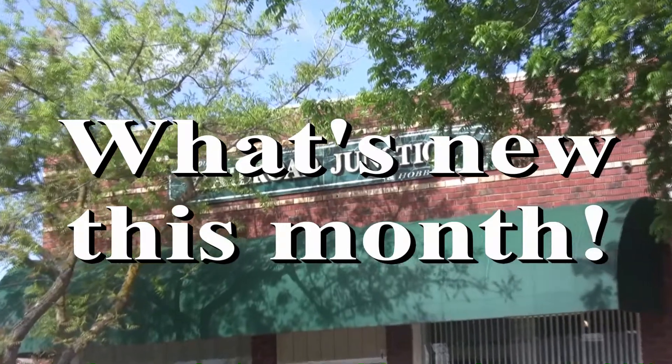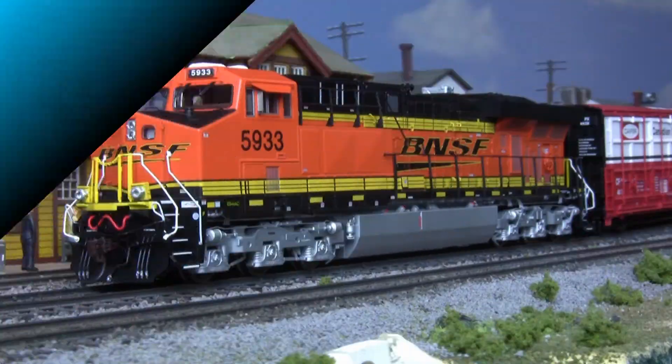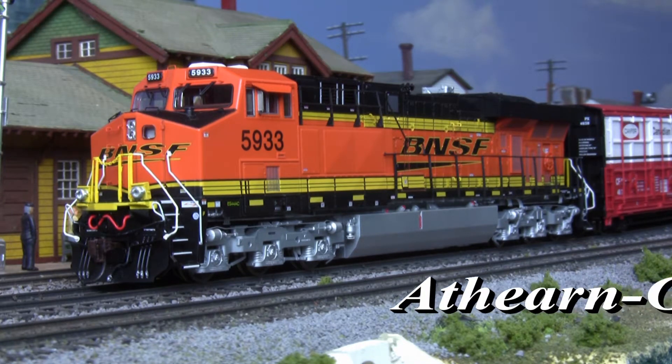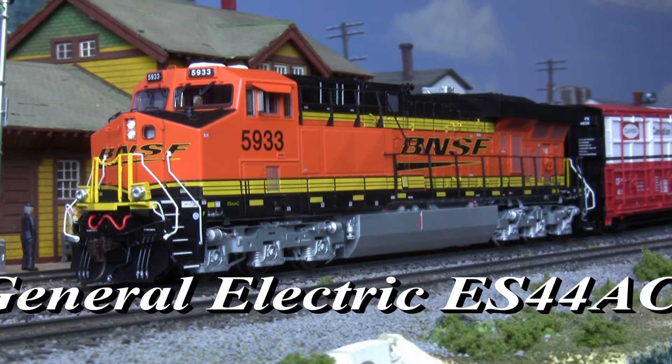What's new this month at Rogers Railroad Junction and Hobbies? Roaring to life and into the store: General Electric Evolution Series diesels from Athern Genesis.